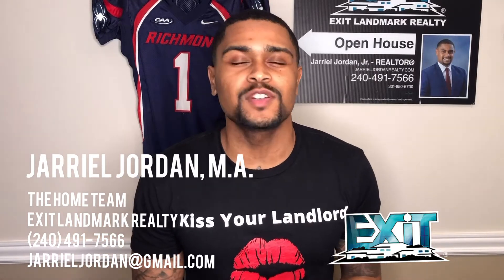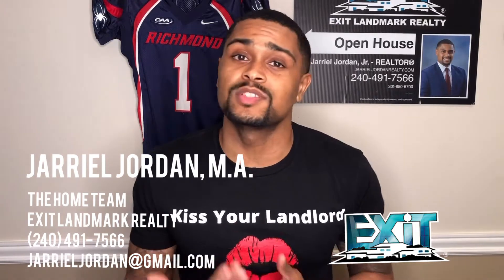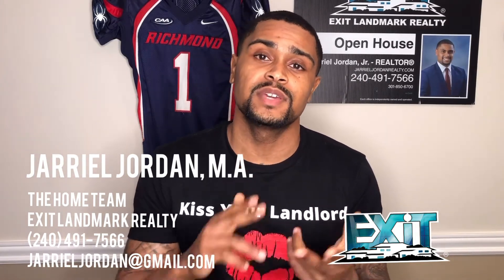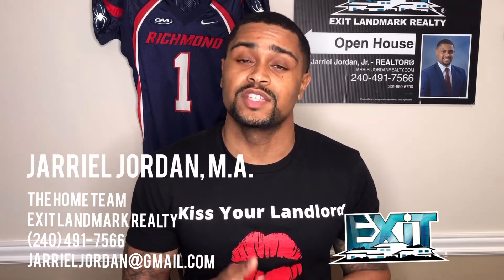What's good everybody? Gerald Jordan, and welcome back to Real Estate 101's Term Tuesday. Today we're going to continue to talk about the four items that make up your monthly mortgage payment: principle, interest, taxes, and insurance. Today we're going to focus on interest.